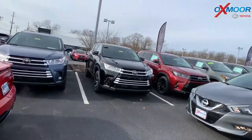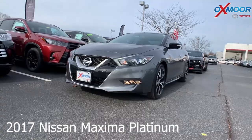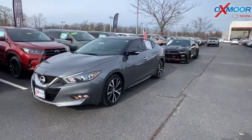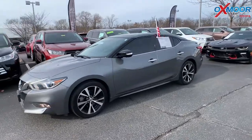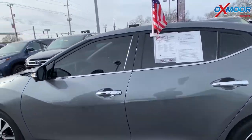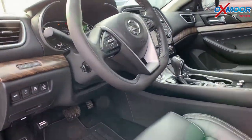Moving on to our second vehicle — this is a 2017 Nissan Maxima Platinum. The exterior color is gunmetal. It has 17-inch alloy wheels, navigation, a panoramic sunroof, heated leather seating, and a heated steering wheel.